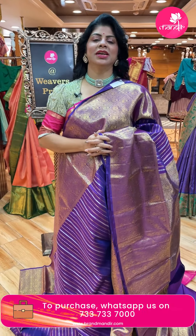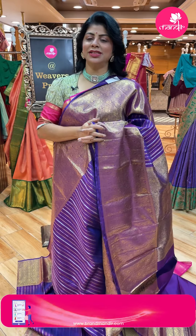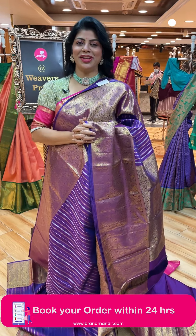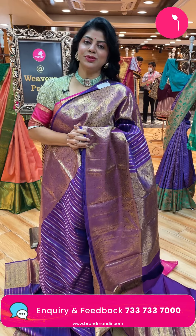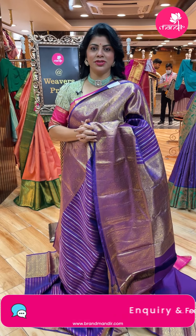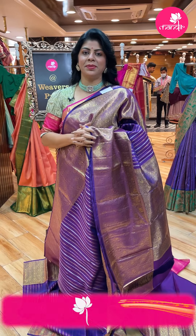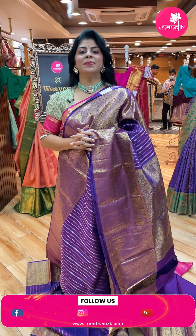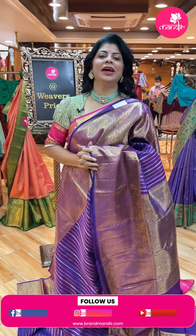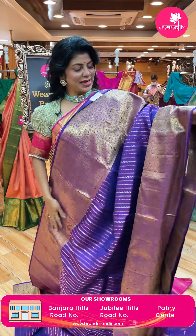We have three stores in Hyderabad - Road Number 10, Banjara Hills; Road Number 56, Jubilees; and Patni Centre, Secunderabad, Hari Harakala Bhavan. Come down and purchase. We have a beautiful saree collection - cocktail party sarees, unique collections, dress materials. Brand Mandir also provides video calling facility. WhatsApp us on 733-733-7000. Our customer executive will call you and show sarees. We also have global shipping and cash on delivery available.